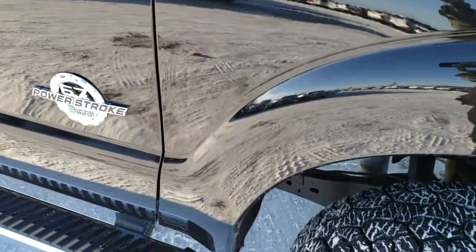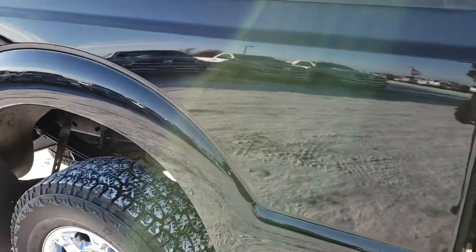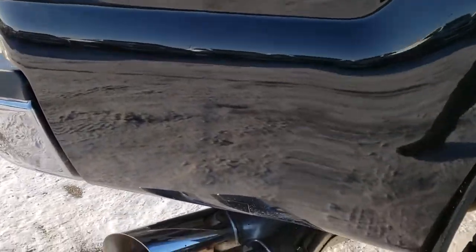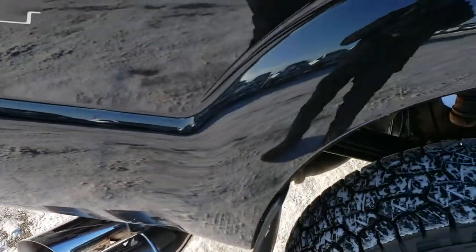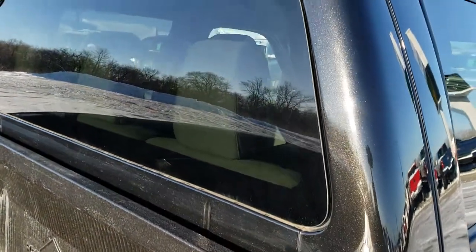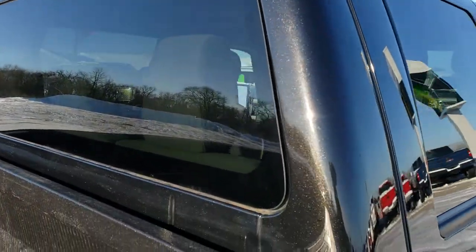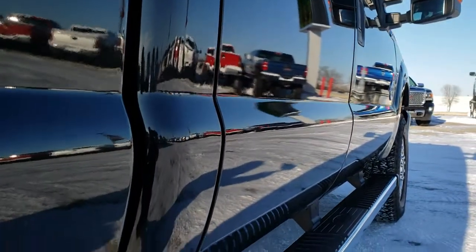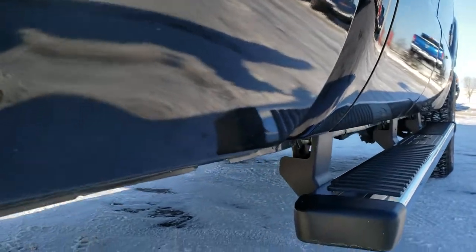As you go down this side of the truck, take a look at how nice and clean that paint is, how clean the body is, how reflective and shiny that paint is. We take these HD videos so if you are far away or even if you're close by but can't make the trip down, you can still see the truck, hear the truck, and have confidence in the vehicle before you even get here. No dents or dings down that side.